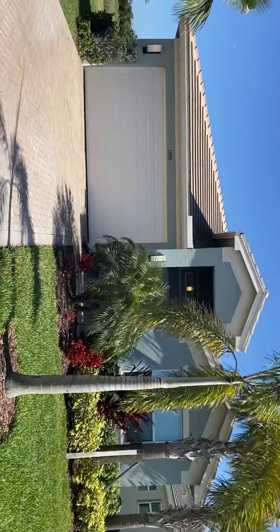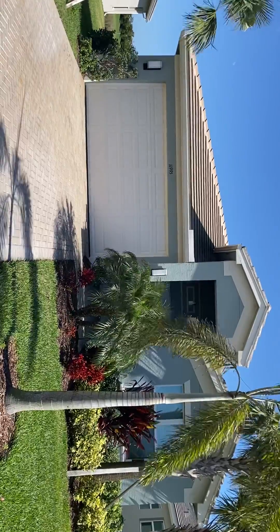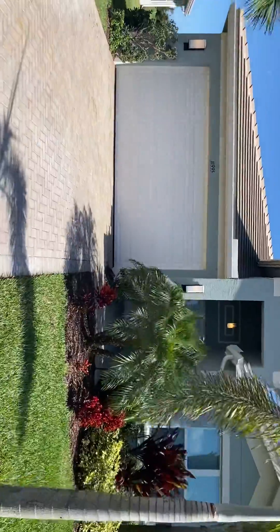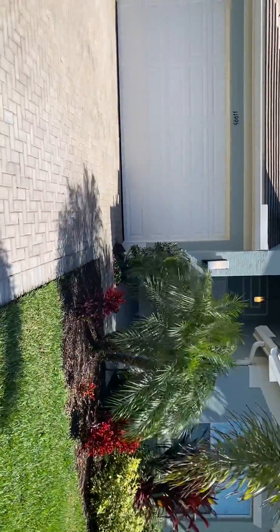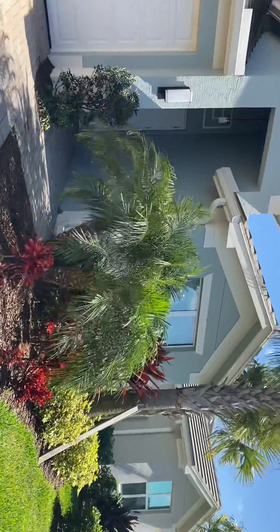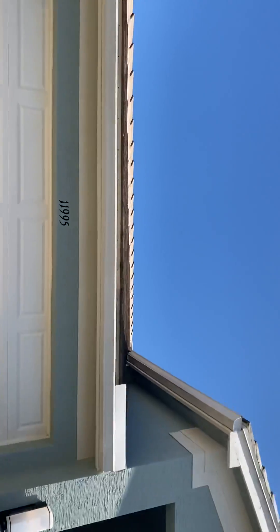We are at 11995 Southwest Lakeway. Really pretty blue exterior with concrete tile roof.